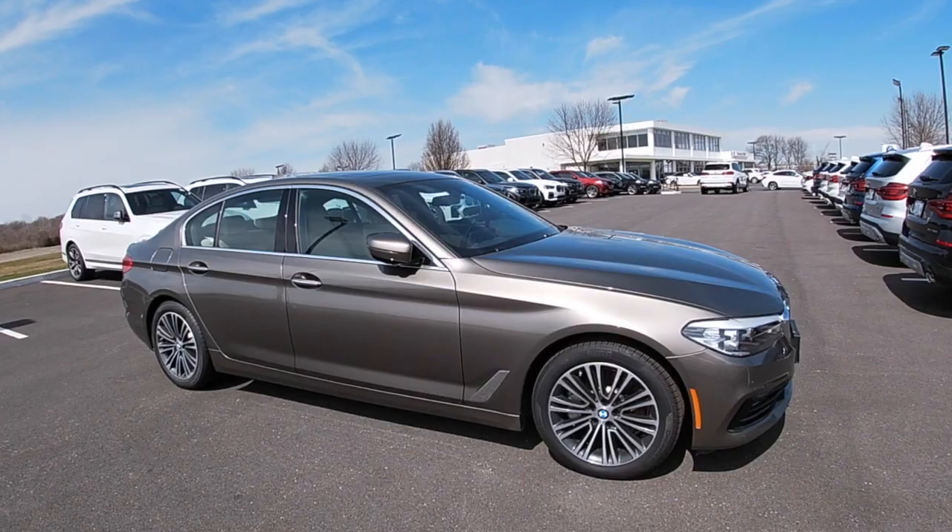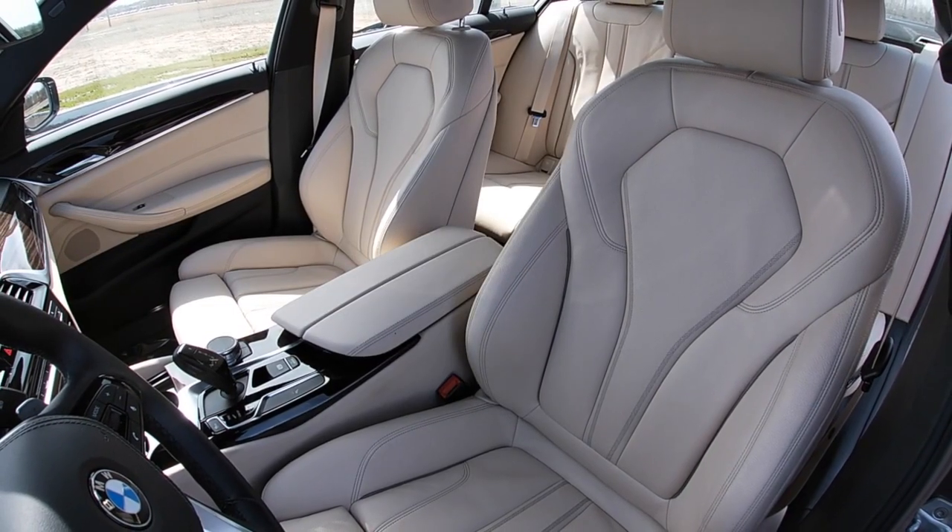This BMW has about 27,000 miles on it and the interior is Canberra Beige Dakota leather.